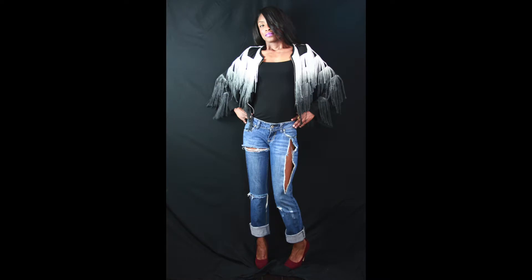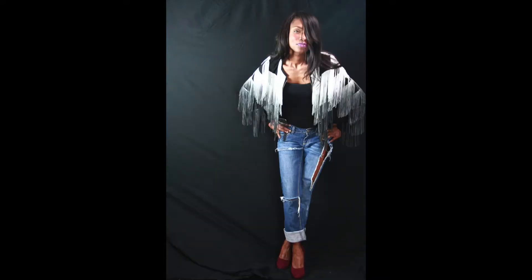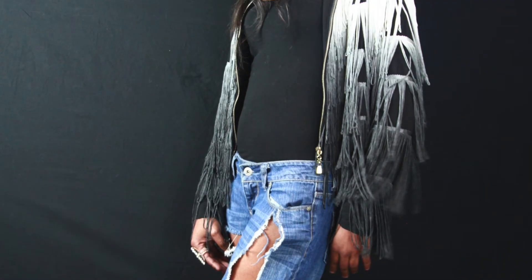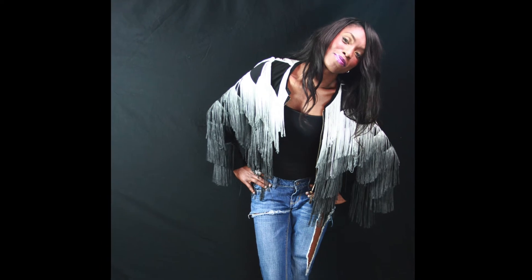I didn't add jewelry to this look because, darlings, one thing you have to know about styling is that if you have a statement piece on top, do not put on jewelry — because this is your statement. The jacket is the jewelry of this outfit. We simply gave her a ring. She has the cranberry pump that matches the lip; the colors are in the same family — that's her pop of color, the blue jean with the black and white.